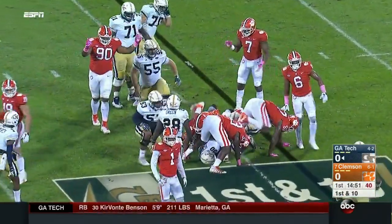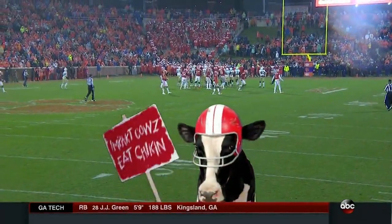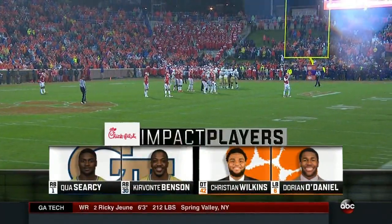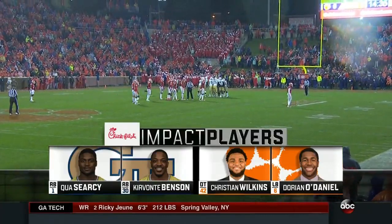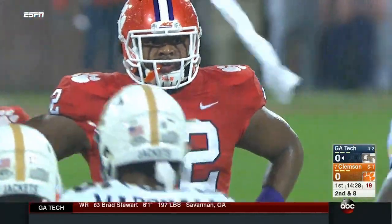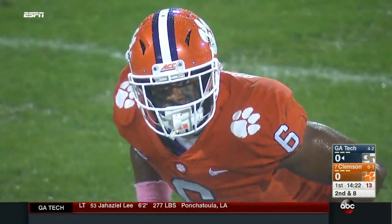This Clemson defense is well-schooled at stopping the option. You've got to get Kervante Benson established in the middle to get this offense going. They call him the B-back, but he's a fullback. Then you'll see Quay Searcy — they think he's the best with the ball in his hands. Christian Wilkins is key in the interior, and Dorian O'Daniel has had a great career over the last three years, making tackles for loss against this offense.